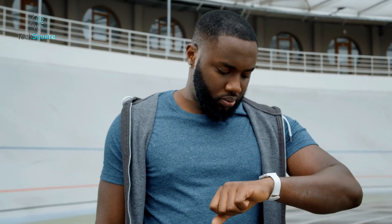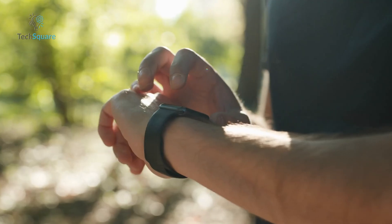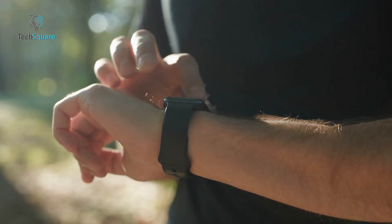Simply touch the digital crown, and in 30 seconds, you'll know if your heart rate is in a healthy range or if there are signs of AFib. Plus, you'll get notifications for irregular heart rhythms, high or low heart rates, and even retrospective ovulation estimates.